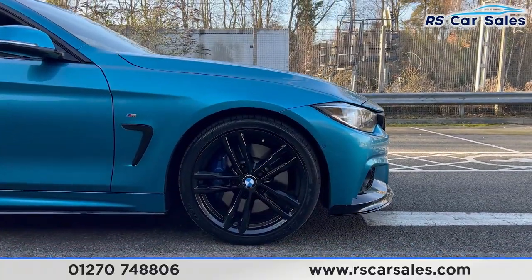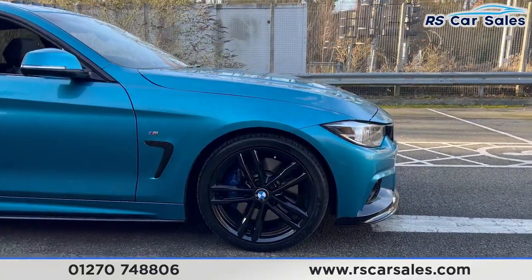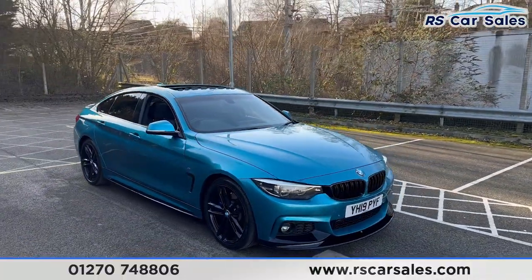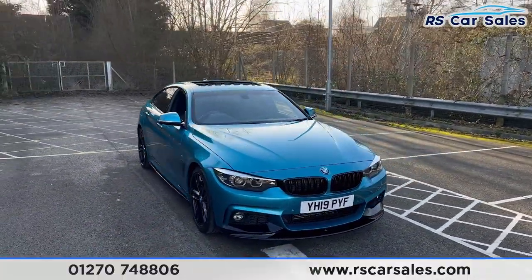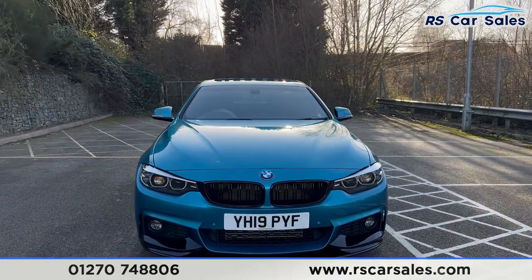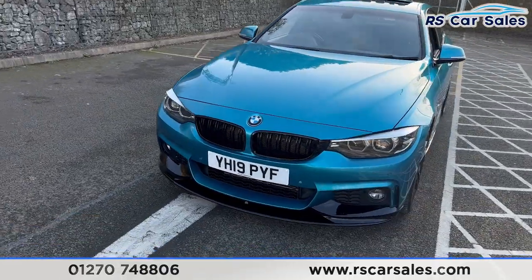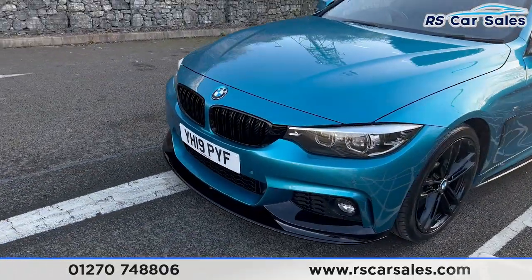We have the 19-inch black alloy wheels with the blue M Sport brake callipers sitting just behind, and the Snapper Rocks blue metallic paintwork. We have the LED daytime running headlights, twin gloss black front kidney grills, and the full M Performance kit which includes the gloss black front splitter.